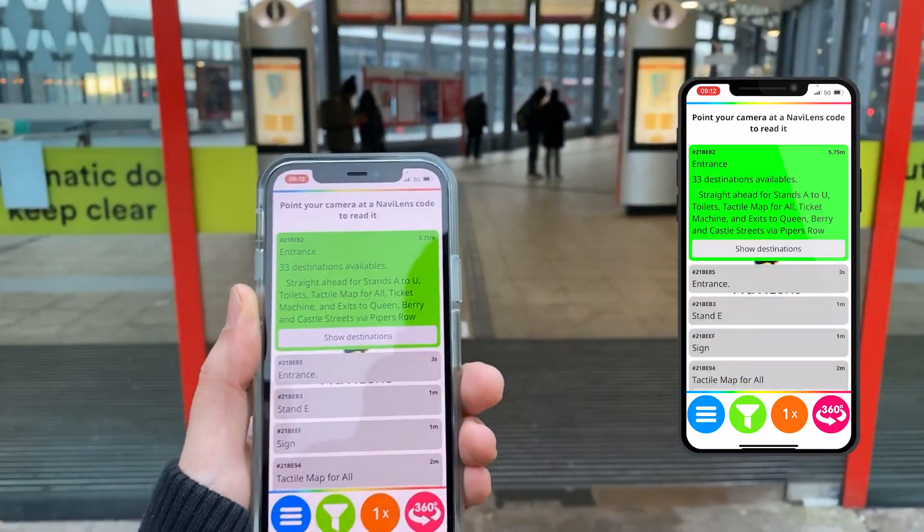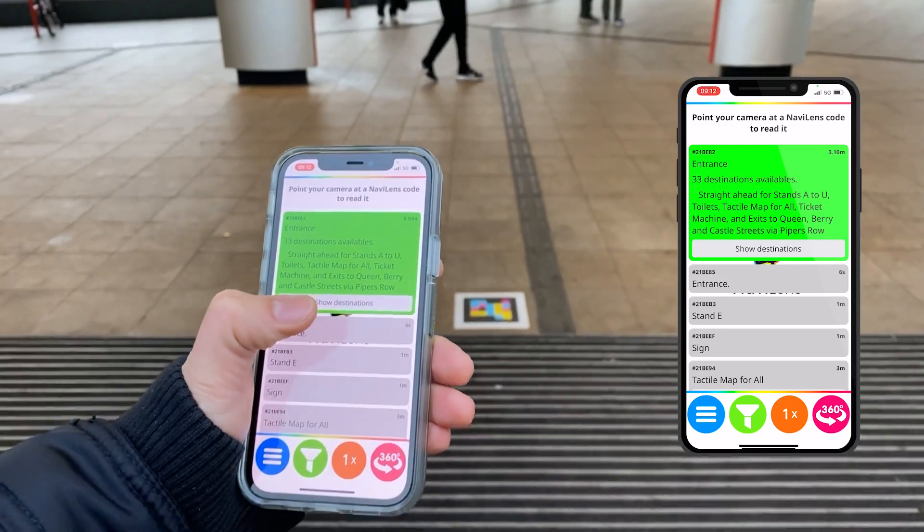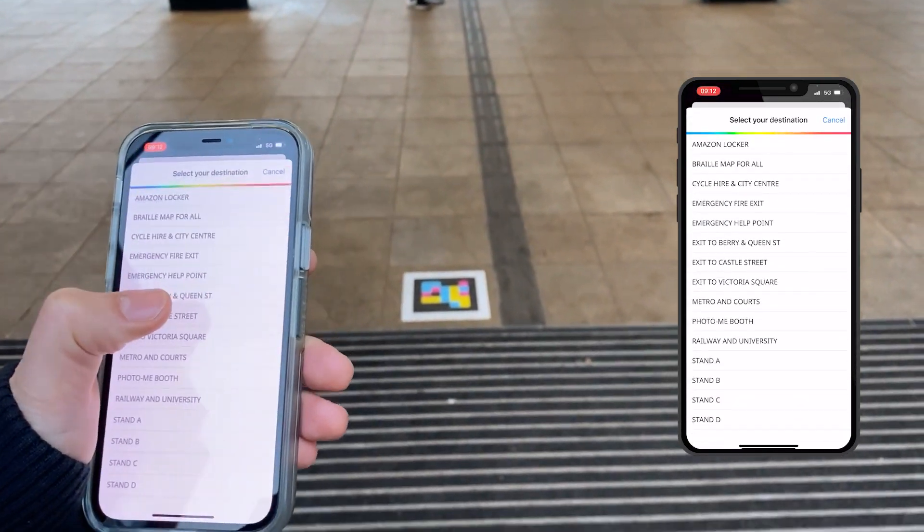7 meters away, entrance. 33 destinations available — press the show destinations button to see them. Straight ahead for stands A to U.